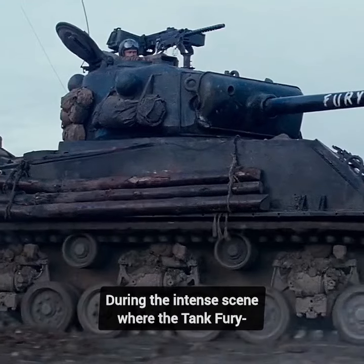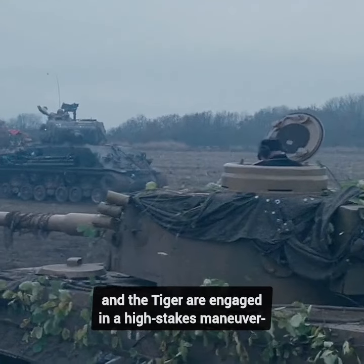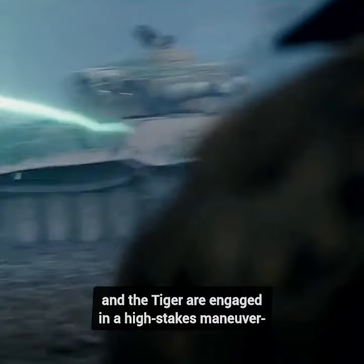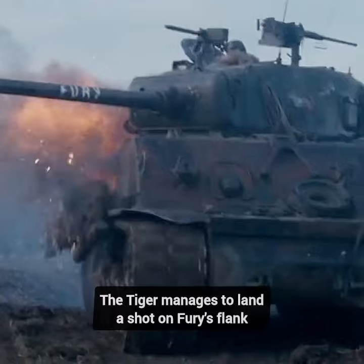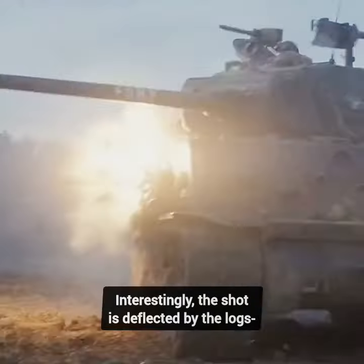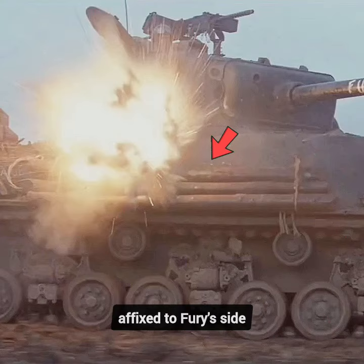Did you know in the movie Fury, during the intense scene where the tank Fury and the Tiger are engaged in a high-stakes maneuver to gain a firing position, the Tiger manages to land a shot on Fury's flank? Interestingly, the shot is deflected by the logs affixed to Fury's side.